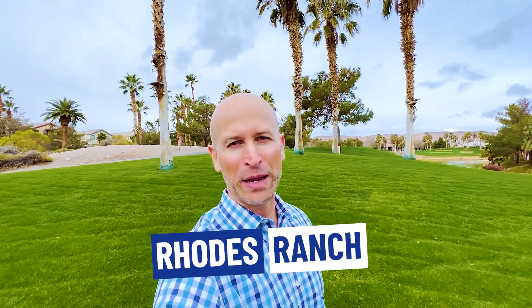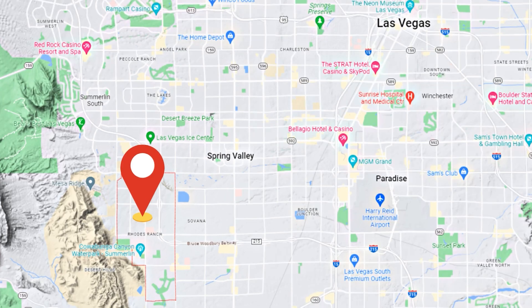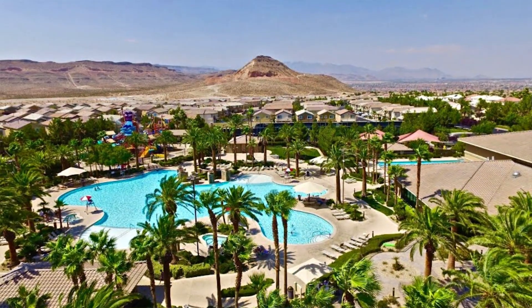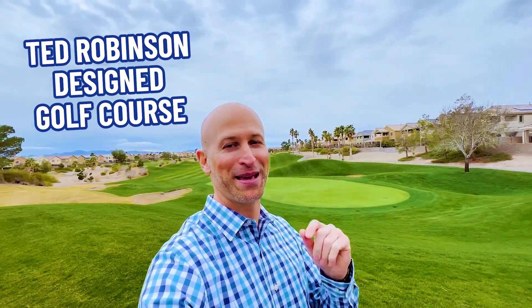So as I mentioned, we are here in Rhodes Ranch, a guard-gated master-plan community located in the far southwest corner of the Las Vegas Valley in Spring Valley on 1,330 acres. Development started in 1997 and continued over the last two decades. This community offers residents resort-style living with incredible amenities for those interested in living just outside of the hustle and bustle of Las Vegas. At the center of this community is the popular Ted Robinson designed golf course, which you can see here right behind me.